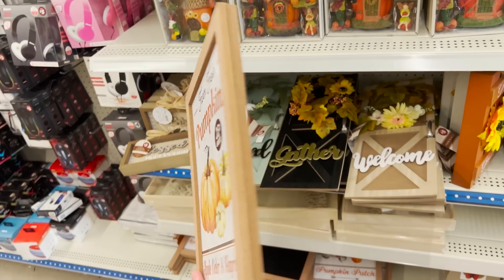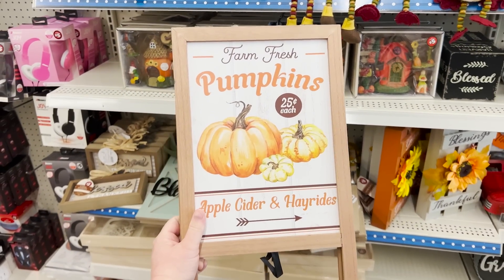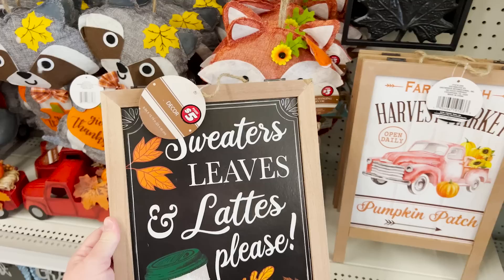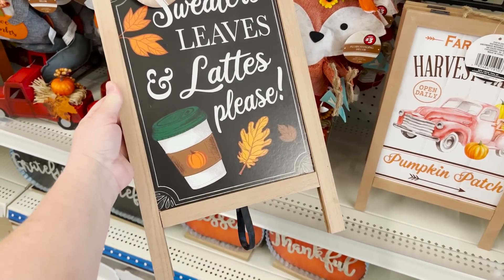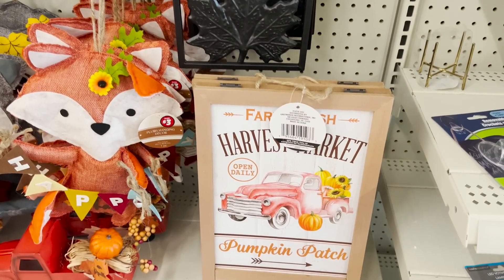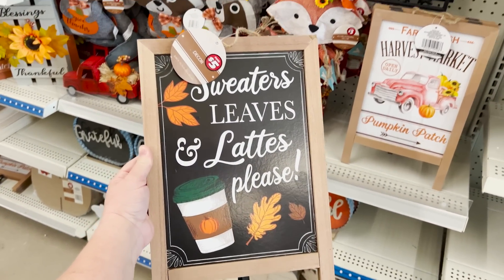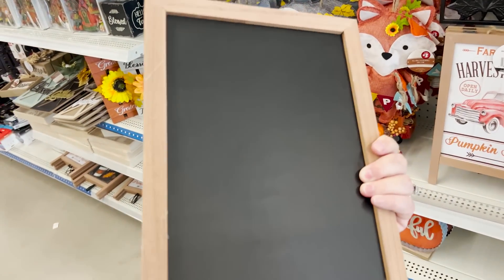They brought back these signs — they're two-sided, sort of like an A-frame board with a chalkboard on the back. The front side comes in pumpkins, sweaters, leaves, and lattes please. And they threw in a truck just for fun — I like this one in the black. $5. You can't beat that. It blows anything you're going to find at other stores out of the water.